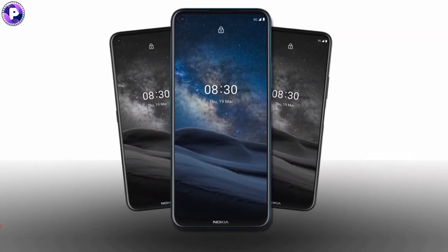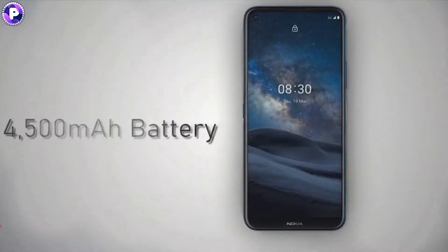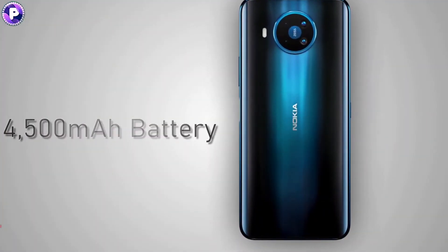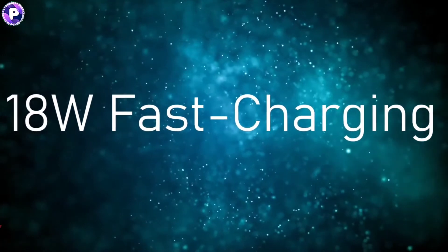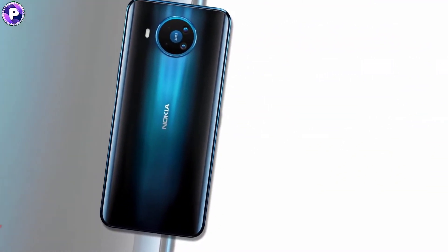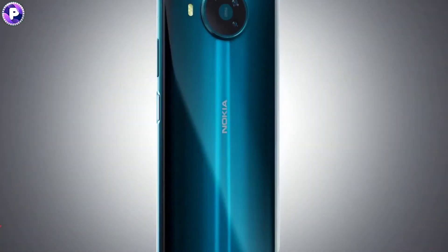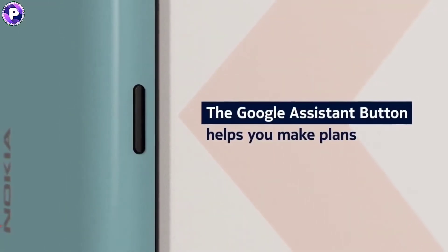On the software front, the handset runs on Android 10 out-of-the-box and is equipped with a 4500mAh battery with 18W fast-charging support. Additionally, the device also features a side-mounted fingerprint sensor for authentication and a dedicated Google Assistant button.